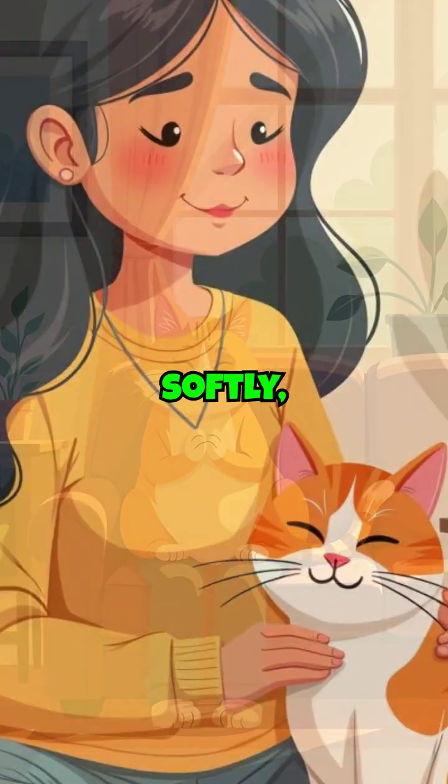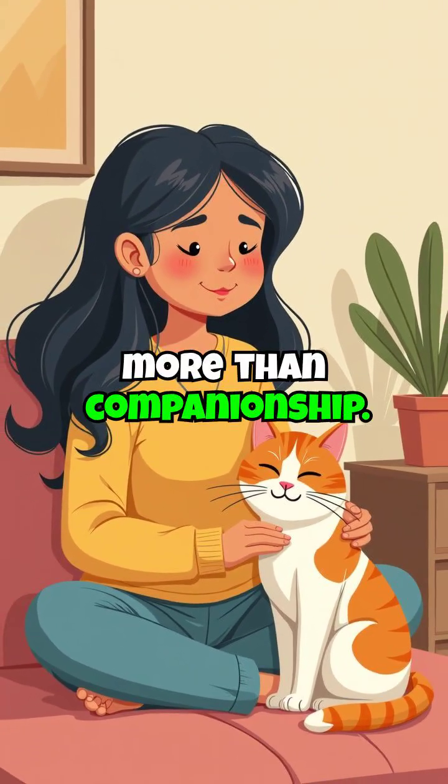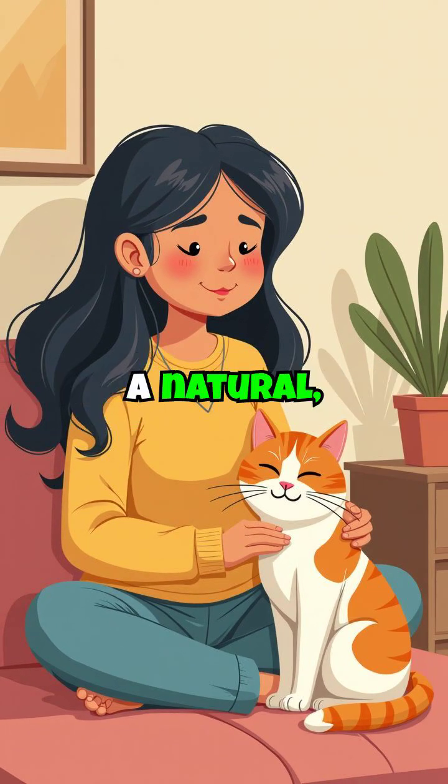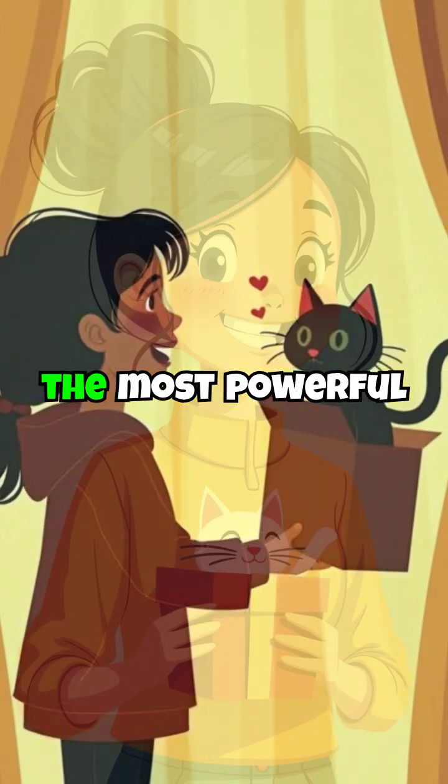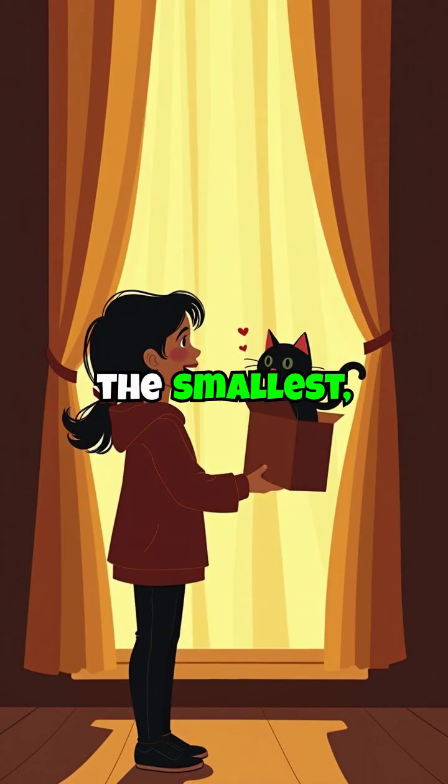When your cat curls beside you, purring softly, they're offering more than companionship. They're providing a natural, therapeutic frequency that promotes healing and well-being, proving that sometimes the most powerful medicine comes in the smallest, most unexpected packages.